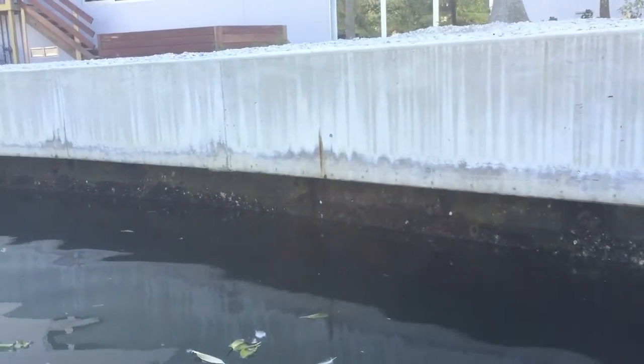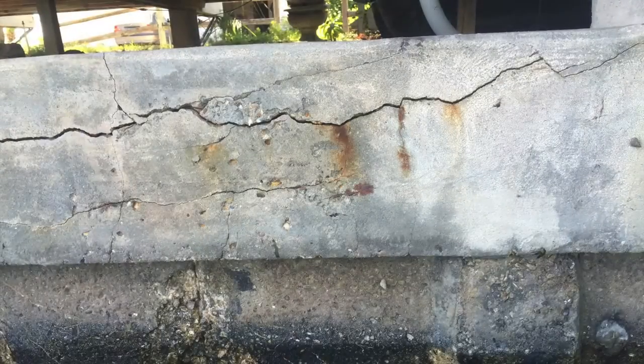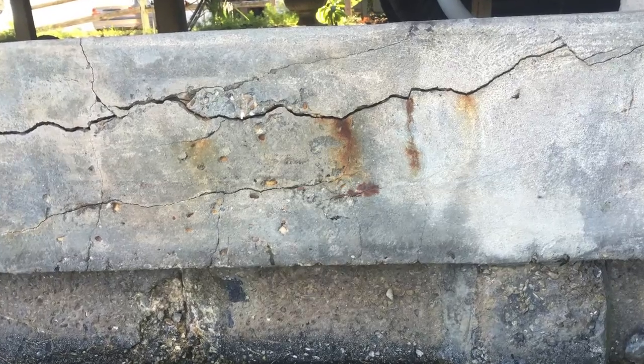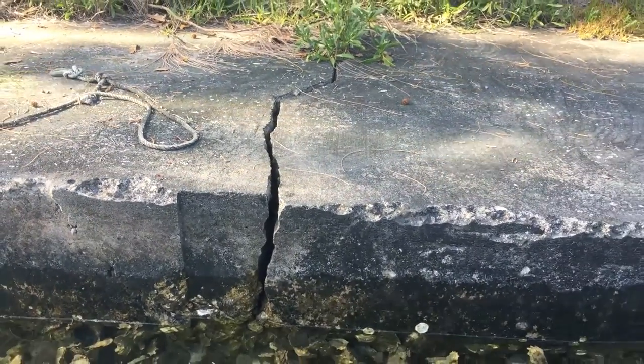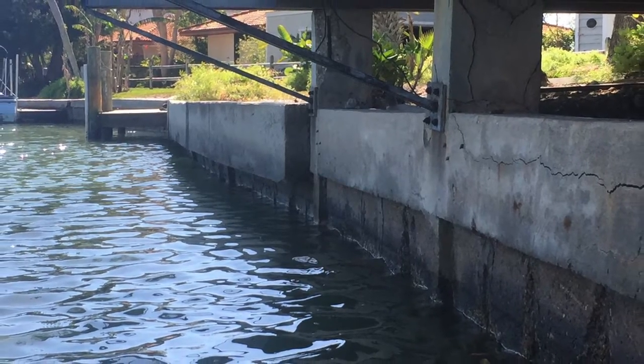Sarasota Bay has over 300 miles of hardened shorelines, otherwise known as seawalls. Many of these seawalls are old and decaying, cracked and rusted. These are unavoidable symptoms of a traditional seawall at the end of its life. This decades-old seawall is beginning to lean and may soon fall.